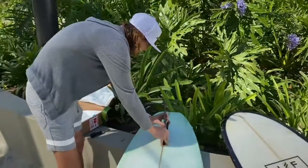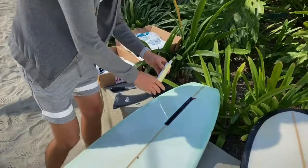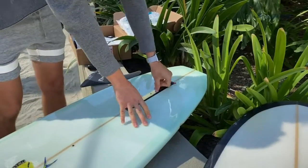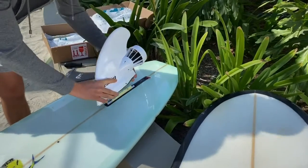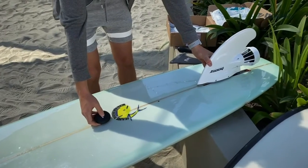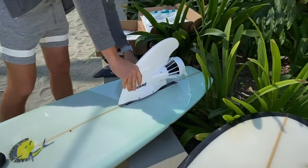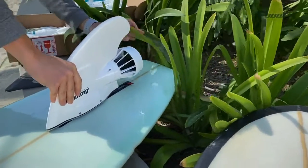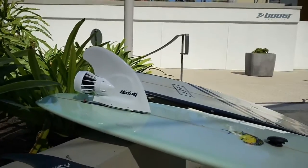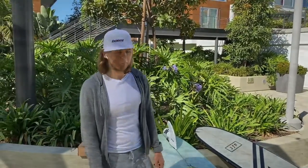You take it out, put the adapter in, then put the fin on top of it. Press the button and the fin starts. Pretty simple installation — now you can press the button, cast away, and get to the lineup.